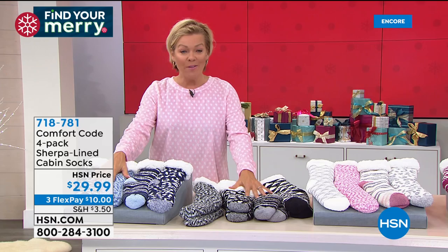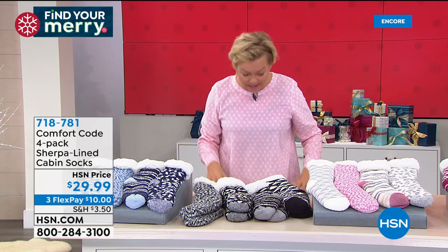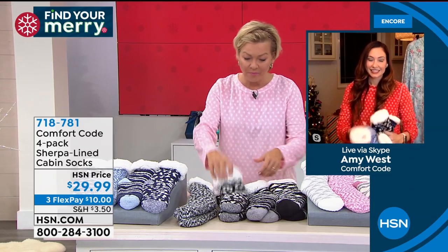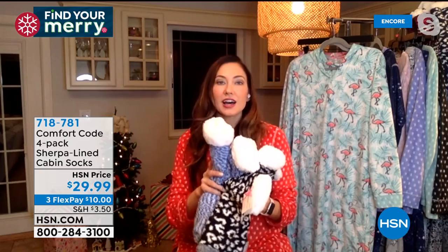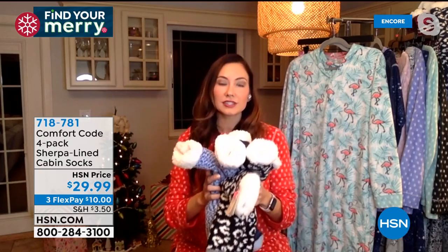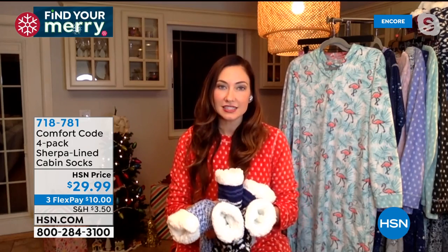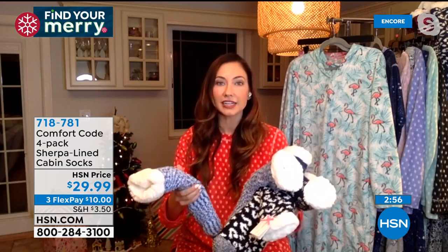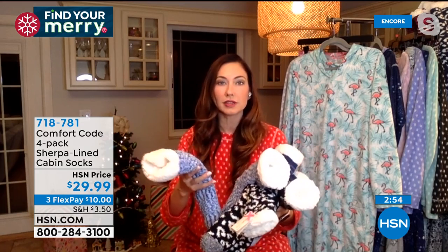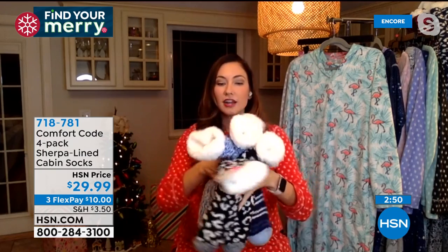Or you can do the navy multi. Item number 718-781. How do these work size-wise, Amy? These are one size fits most — technically size 4 to size 10. I am 5'9" with a size 10 shoe, and my foot is fine in these with room to spare.